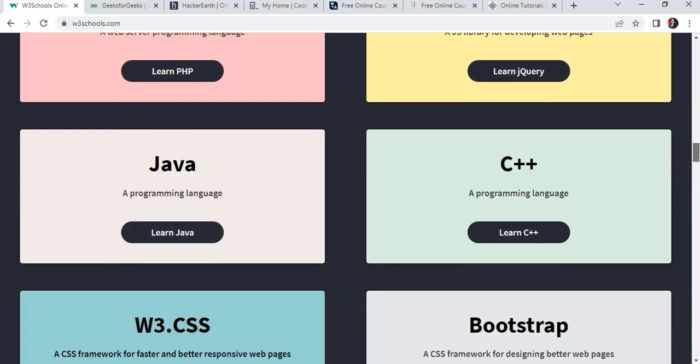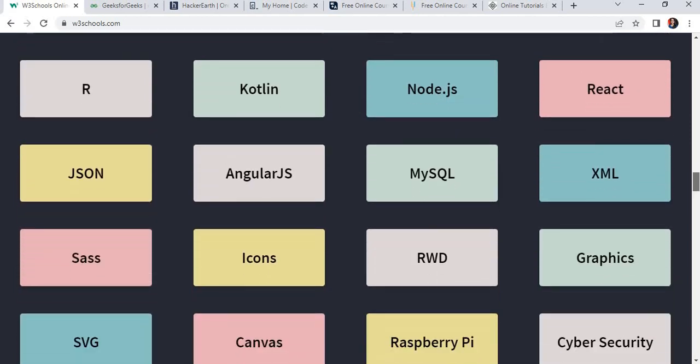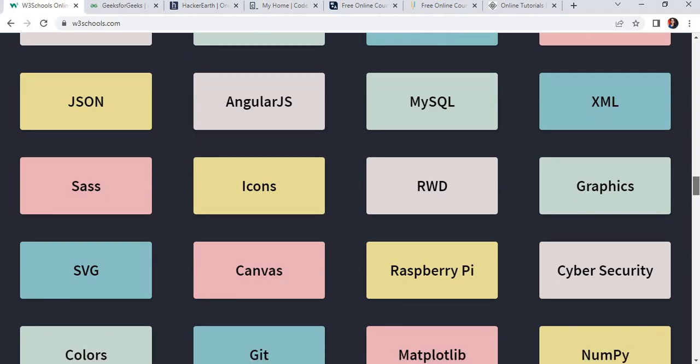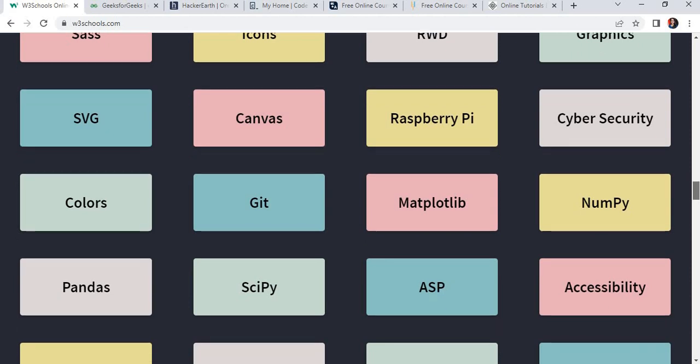JavaScript, Python, SQL, Java, Bootstrap, and also different programming languages like Kotlin, Cybersecurity, Graphics — these kinds of domains are also mentioned here. That includes Matplotlib, NumPy, and other libraries as well.